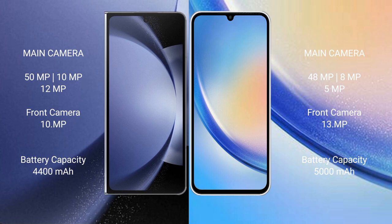Samsung Galaxy Z Fold 6 has a 4400mAh battery with 45W fast charging support. Samsung Galaxy A34 has a 5000mAh battery with 25W fast charging support.